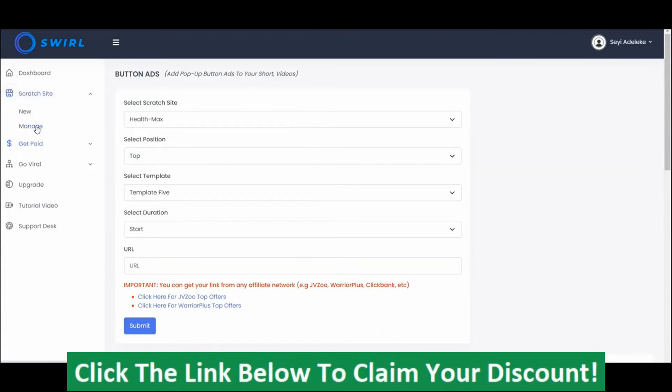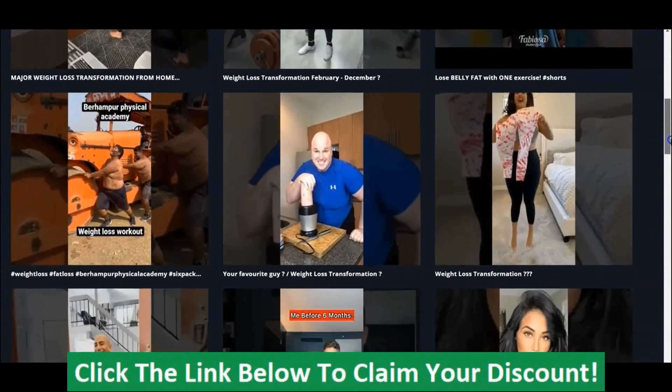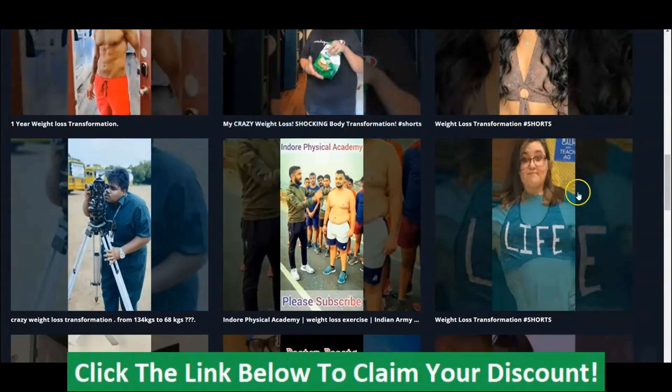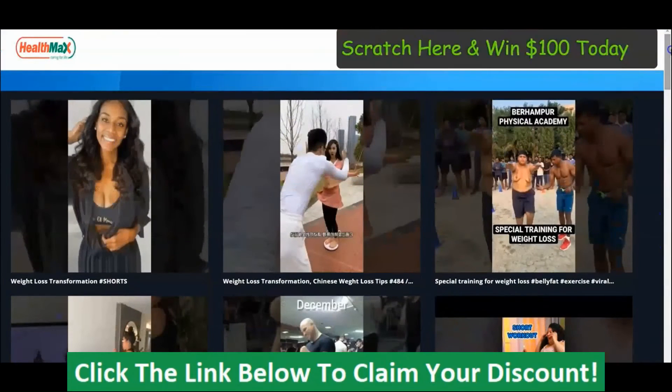Let's check our scratch site and see how it looks. This is the scratch site that we just created, and as you can see it's really looking beautiful. The videos are preloaded already — all the weight loss videos that we added are showing up right here. These are trending videos with huge views, millions of views. This is the logo that we added, and this is the scratch card that we created.